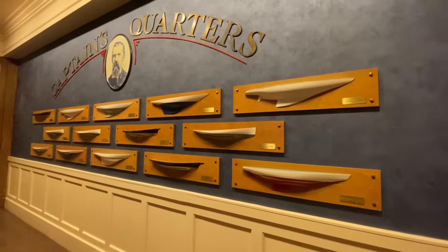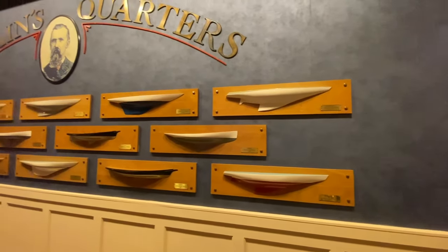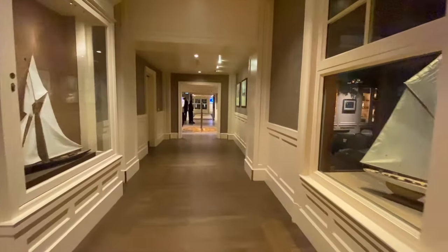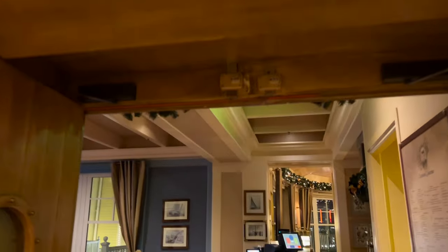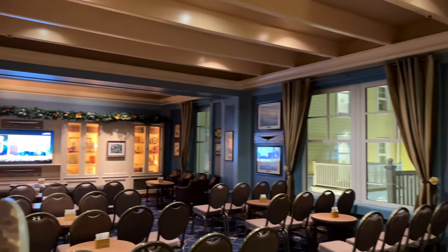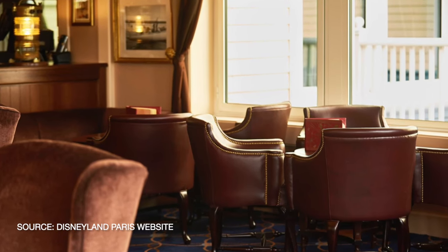Moving on to the bar — it is called the Captain's Quarters Bar and has a nautical theme and regatta-style decor. It's such a cozy space to relax in with a view of Lake Disney. When we went, I think the football was on, so they had lined up the chairs when I took the video.